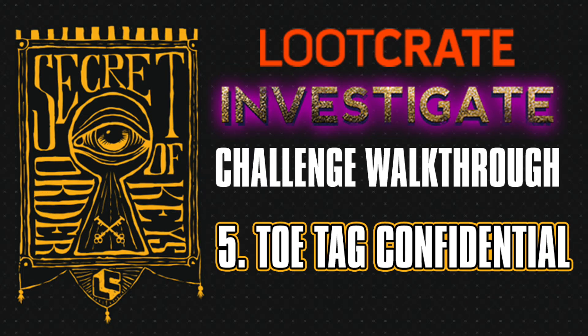What's going on Loot Crate fans? It's Disney Dan here taking a peek at the Secret Order of the Keys challenge number five for the April Investigate Crate Toe Tag Confidential.